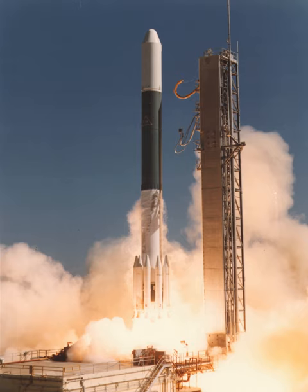The Delta-2000 series was an American expendable launch system which was used to conduct 44 orbital launches between 1974 and 1981. It was a member of the Delta family of rockets. Several variants existed, which were differentiated by a four-digit numerical code.